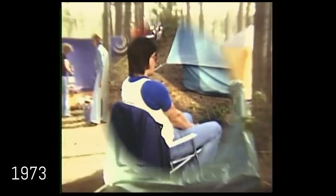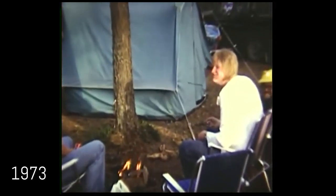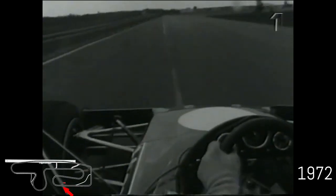So there are two more anniversaries to celebrate. Let's go now onboard with Ronnie Peterson in 1972. Remember, this was before the first F1 race.